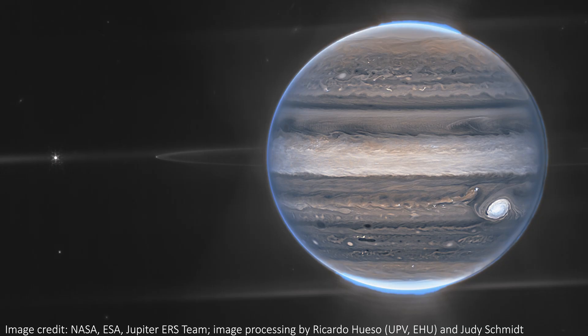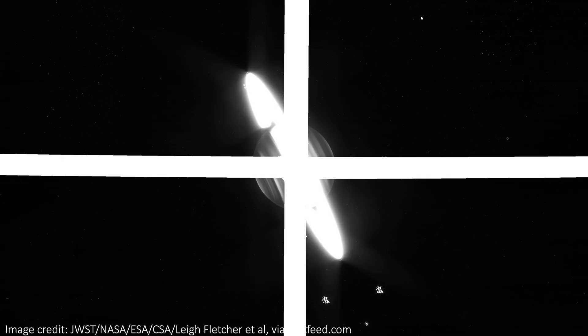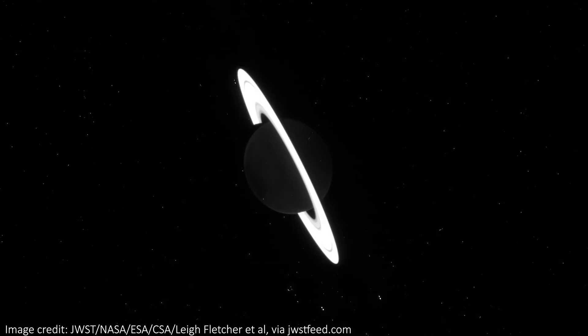JWST has so far looked at Mars, Jupiter, Uranus and Neptune, but the poster child of the solar system, Saturn, is noticeably absent. That is, until now. Just to be clear, we don't yet have the nice polished and processed colour version that we're all waiting for, but I wanted to share with you some raw images straight from the telescope. They show the ringed planet looking pretty awesome, and they definitely get me excited to see a proper version, hopefully pretty soon.